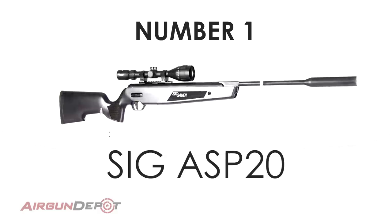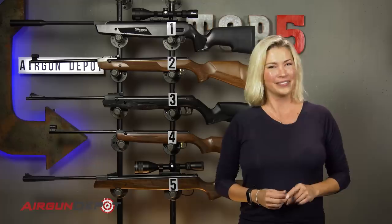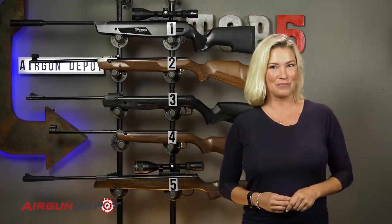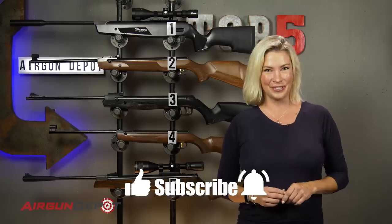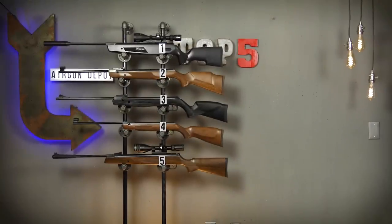That is our top five break barrels. Did we miss any? We want to hear your comments below. Make sure to always like, subscribe, and ring the bell. We'll see you next time.